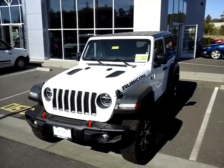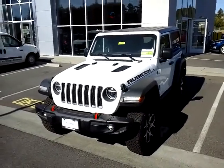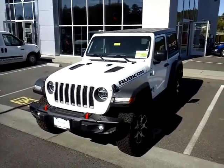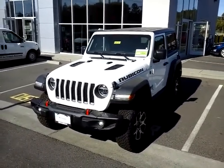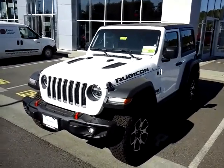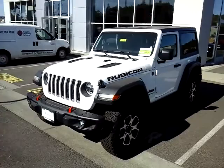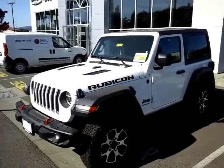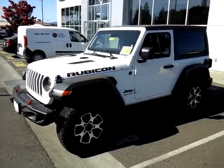Good morning, Adam here at McConnell Chrysler Dodge Jeep Ram in beautiful Healdsburg, California, right in the heart of wine country in Sonoma County. I wanted to go over this 2020 Jeep Wrangler Rubicon — it is the two-door. You don't see the two-door very often anymore; mostly you see the four-door.